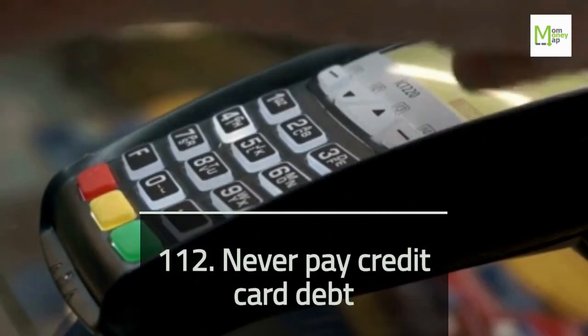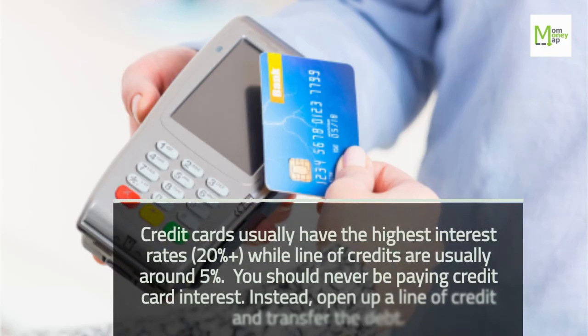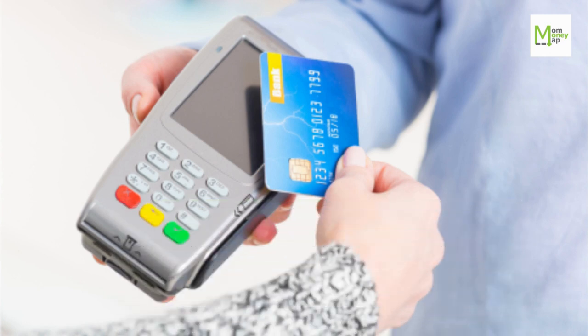Tip 112: Never Pay Credit Card Debt. Credit cards usually have the highest interest rates — 20% plus — while lines of credit are usually around 5%. You should never be paying credit card interest. Instead, open up a line of credit and transfer the debt.